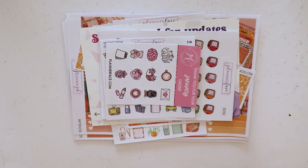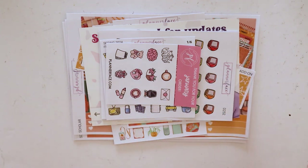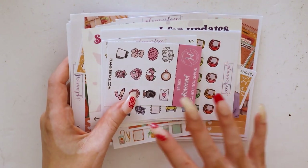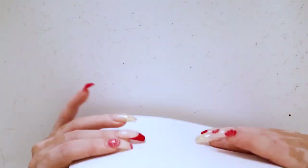I definitely want to order more frequently from her shop and from other UK, Canadian, and Australian shops. I do tend to buy a lot from US shops. I really love her stuff - I love watching her vlogs and new releases.